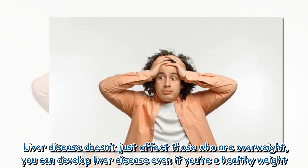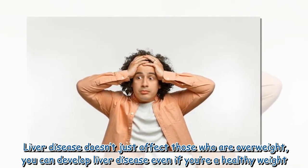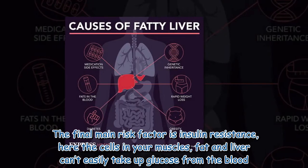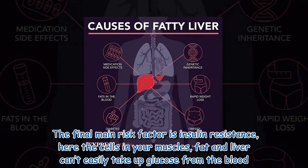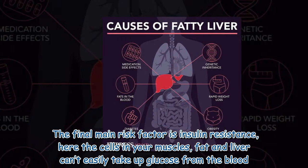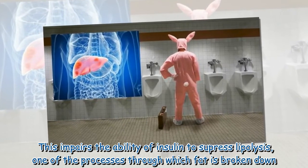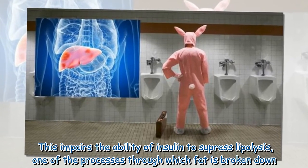Liver disease doesn't just affect those who are overweight — you can develop liver disease even if you're a healthy weight. The final main risk factor is insulin resistance, where the cells in your muscles, fat, and liver can't easily take up glucose from the blood. This impairs the ability of insulin to suppress lipolysis, one of the processes through which fat is broken down.